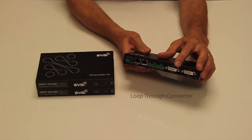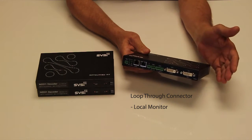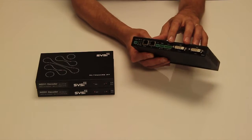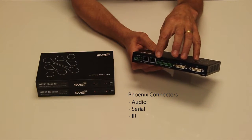We've added a loop-through connector for a local monitor, or for connecting to the input of an H.264 N3000 encoder — for example, for a dual stream output. We've added Phoenix connectors for audio, serial, and IR.